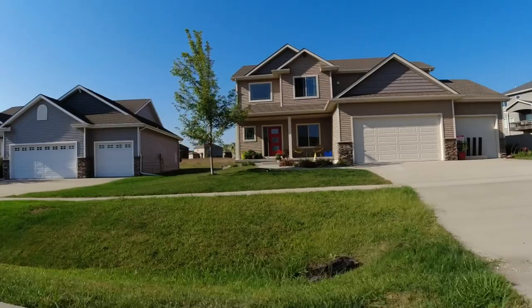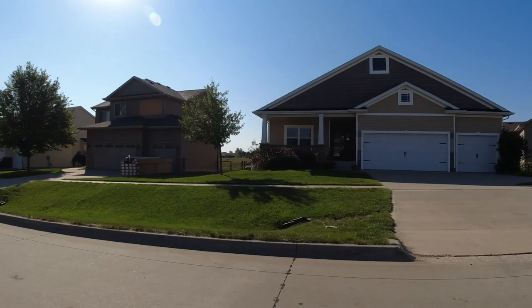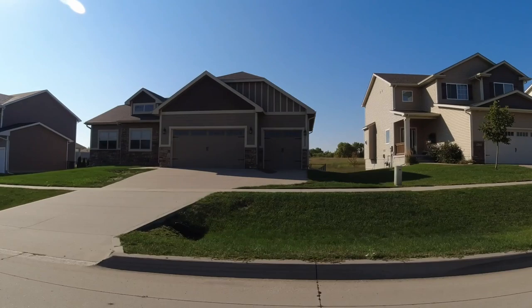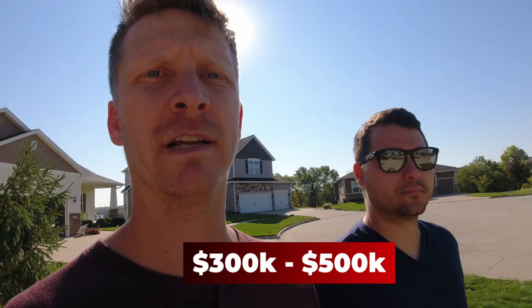On the flip side, you're in a quiet area, quiet development — minus the construction right now. You don't hear any traffic besides people coming in and out of your neighborhood. That's a huge plus, especially for folks that have families. There are sidewalks in all these neighborhoods, which is something I've been paying attention to. These houses are going to range anywhere from about $300,000 up to $500,000.